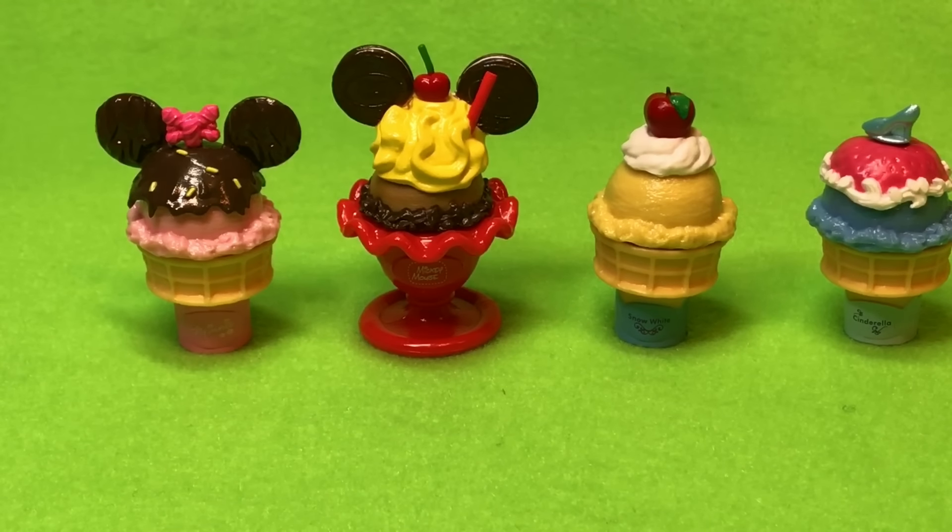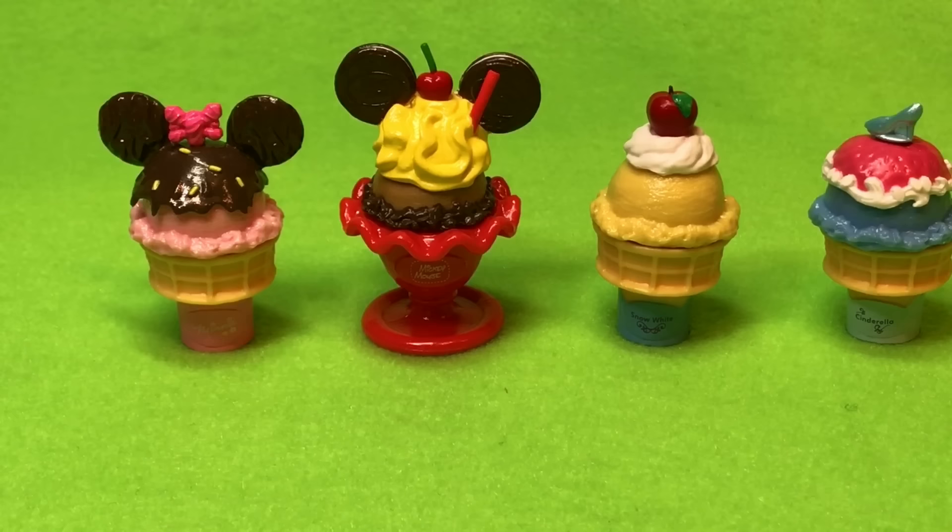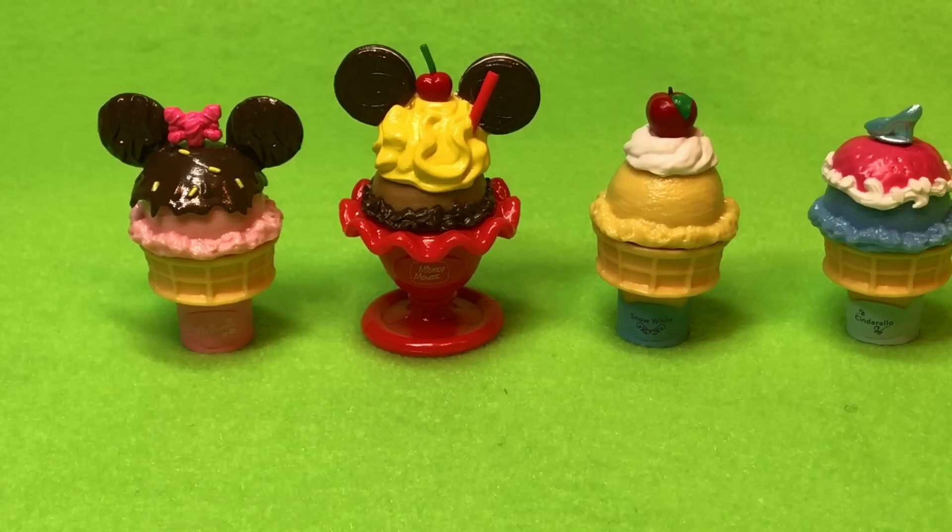Thanks so much for watching and subscribing! We have a huge box of Disney Tsum Tsums that came from Japan, another huge box from the Disney store, and a massive My Little Pony order — huge! We also have Animal Jam, Disney Princess Palace Pets, and a whole bunch of other stuff. We will see you in just a minute — thanks guys, bye!